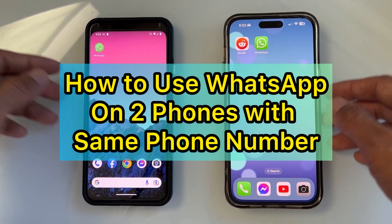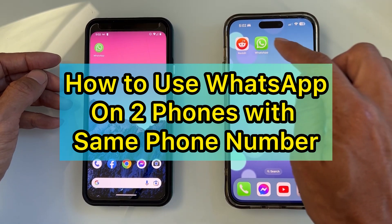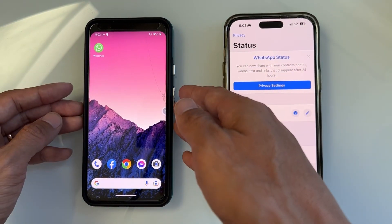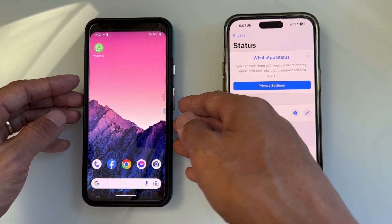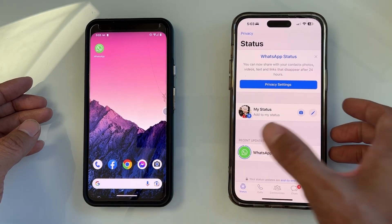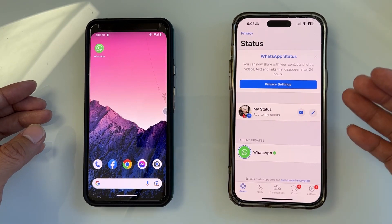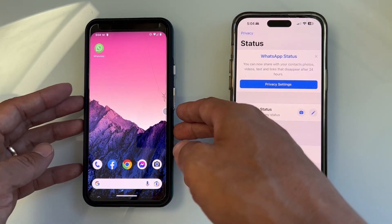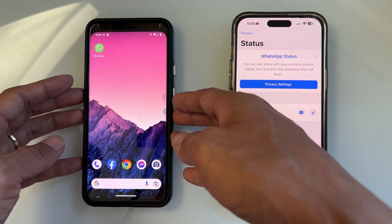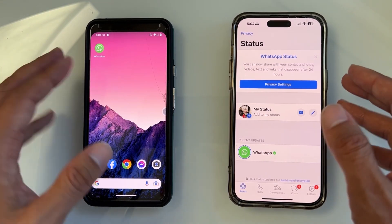Can you use WhatsApp on two phones with the same phone number? For example, if I have WhatsApp on this phone and I want to use WhatsApp on another phone, keeping the same account and the same phone number — the SIM card I registered on this phone — with all my contacts, and be able to see the chats from both phones at the same time.